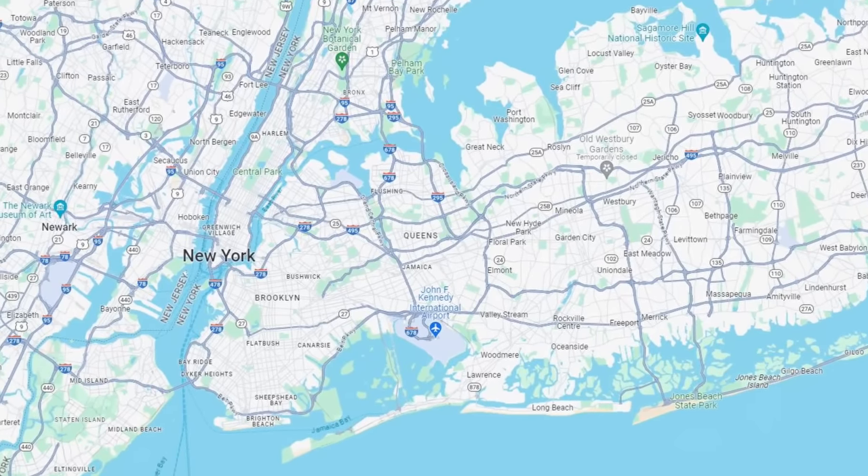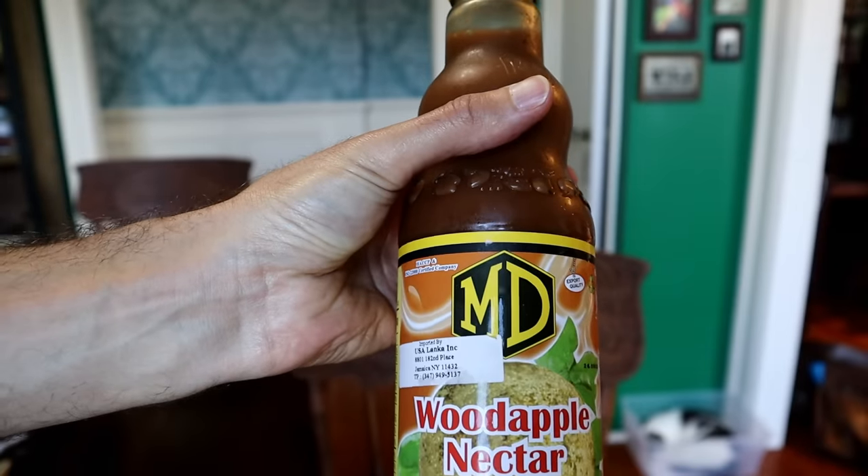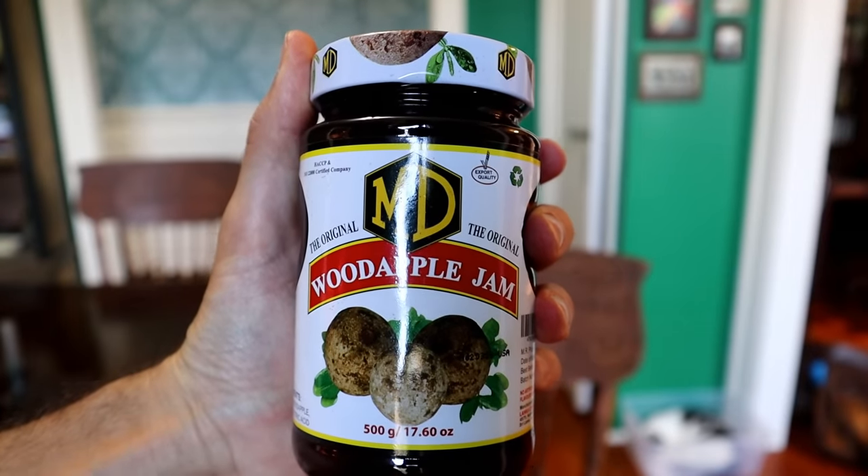Wood apple products are very, very popular in Sri Lanka. And lucky for me, I live in New York City and there is a very big Sri Lankan community here in New York. Unlucky for me, they're in Staten Island. New Yorkers like to pick on Staten Island a lot, but between you and me I kind of like it there. Staten Island is kind of cool — there are a lot of hidden gems, a lot of really good restaurants and Sri Lankan grocery stores, which are definitely a cool thing to check out. So I got wood apple juice and also wood apple jam. Let's do it.